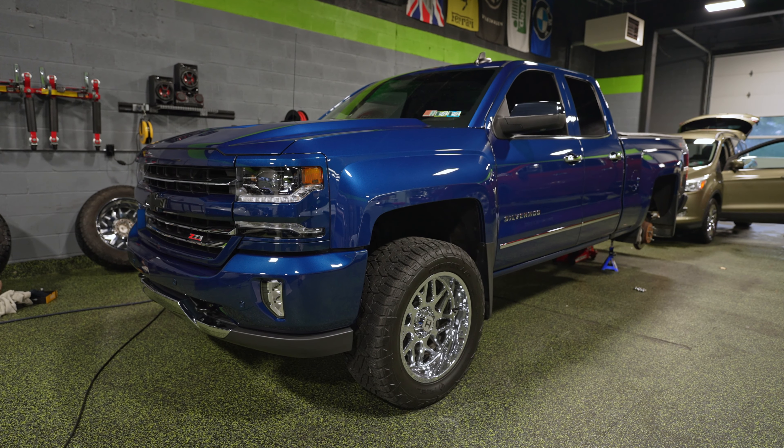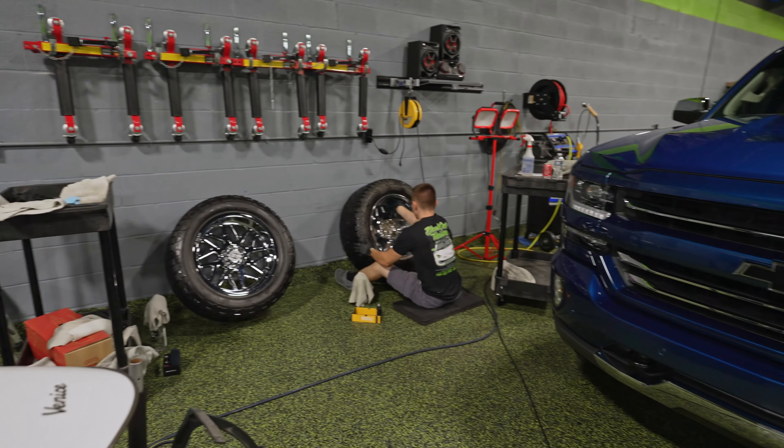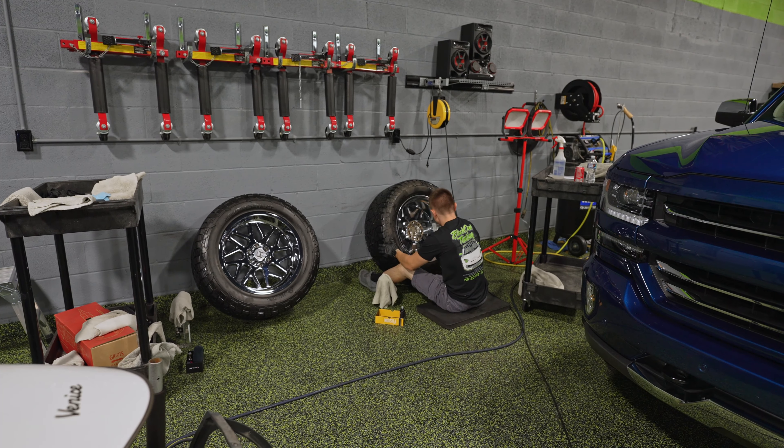Over here, we have a Z71 Silverado, and this vehicle is getting ceramic coated. The wheels are off, getting coated right now. You can see he's coating the entire inside barrel of the wheels as well as the face.